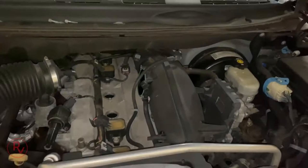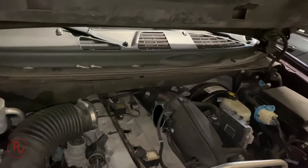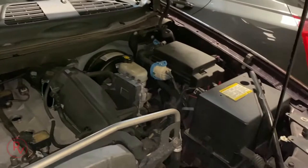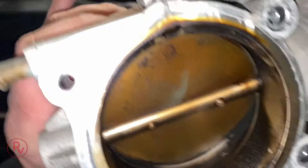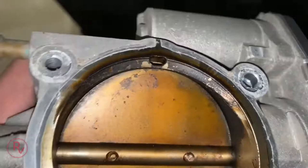My only fear now is that since the connector is in the back — unlike most of the ones I've seen — this might need a factory idle relearn, meaning I'd have to drive it to the dealership and pay whatever they charge. But I'm hoping it can be done here at home. Regardless, let's take a look at this throttle body. This thing looks like it has never, ever been cleaned — look at that — it's all gunked up.